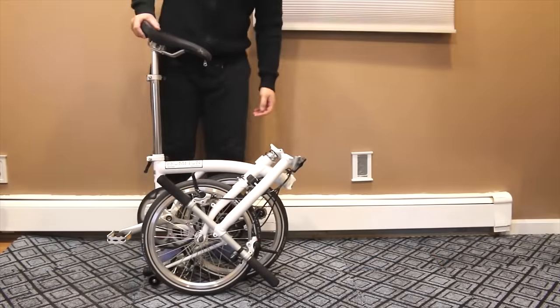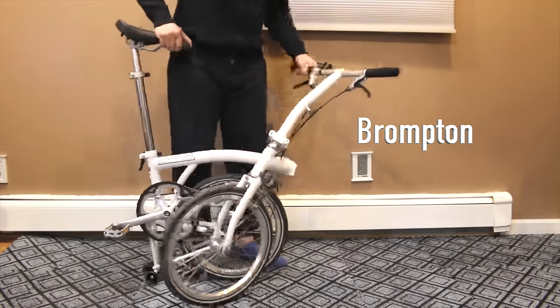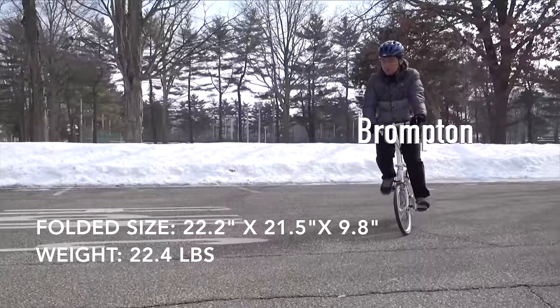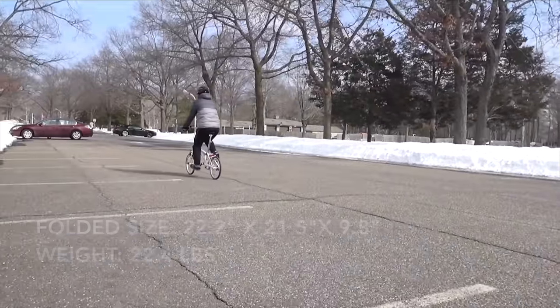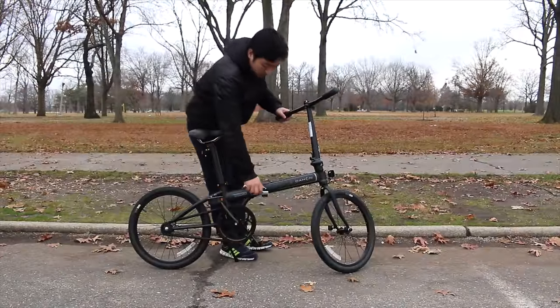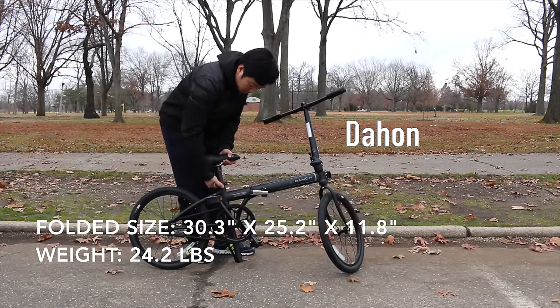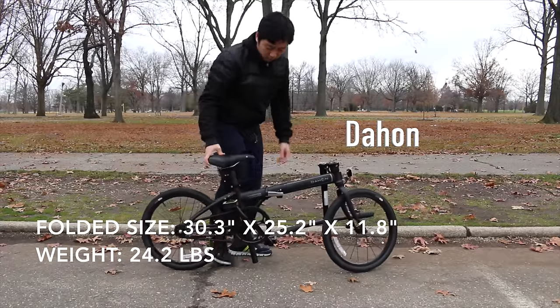If you are looking for a compact folding bike, the Brompton is obviously a better choice because it is smaller and lighter. The folded size of the Brompton is 22.2 x 21.5 x 9.8 inches and it weighs just 22.4 pounds, while the Dejan's dimensions are 30.3 x 25.2 x 11.8 inches and the weight is 24.2 pounds.